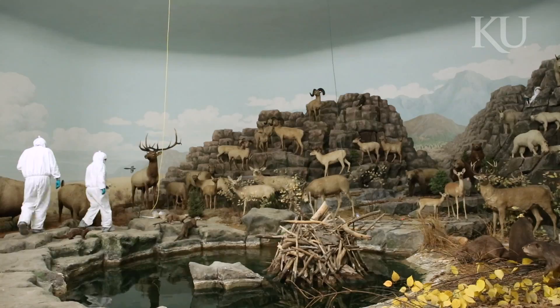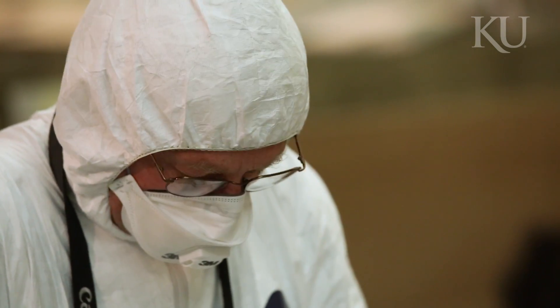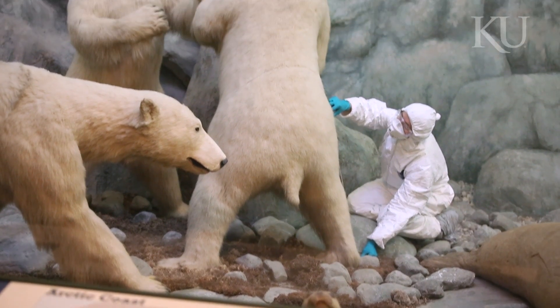Ron Harvey and his team from Tuckerbrook & Associates will be giving us a comprehensive conservation assessment report. They're going to give us a list of options on how the different injuries that the plants and animals have suffered can be repaired.